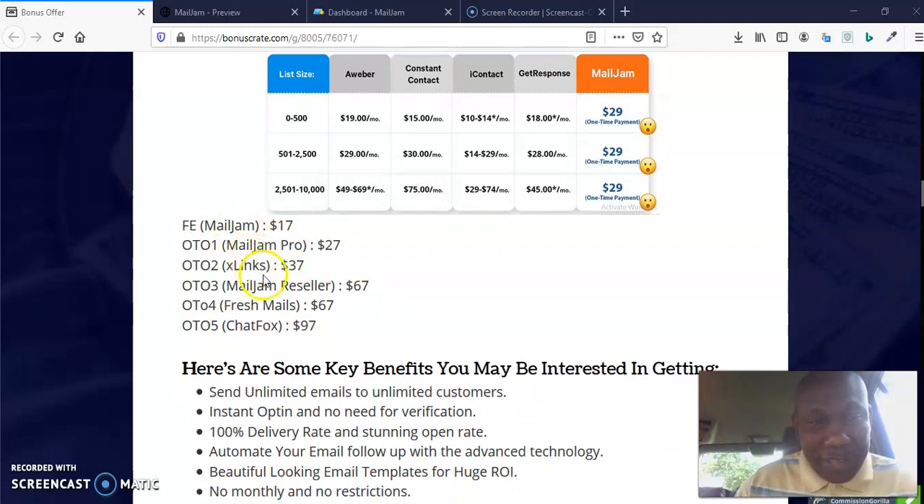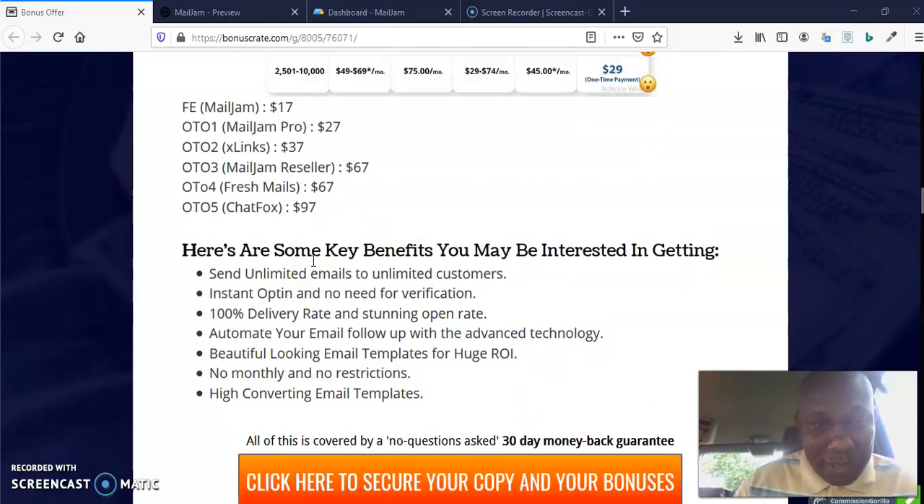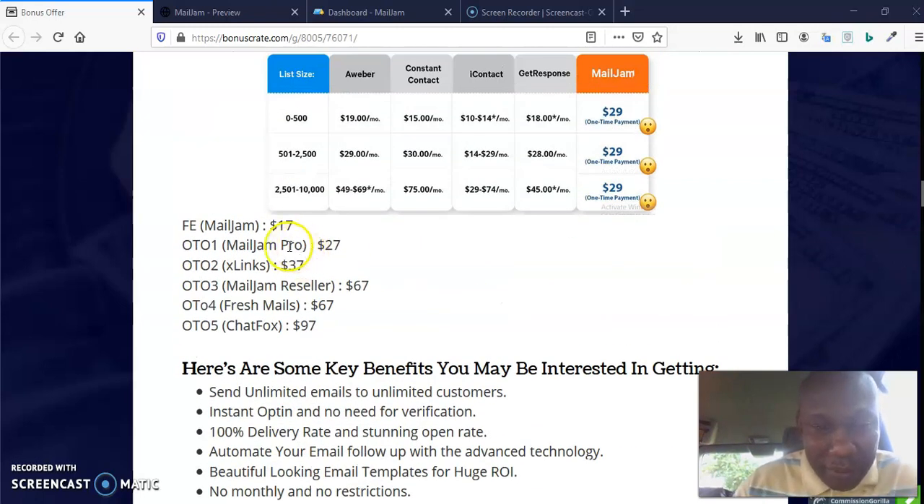To recap the prices: the front end is $17, OTO1 MailJam Pro is $27, OTO2 XLink is $37, OTO3 MailJam Reseller is $67, OTO4 Fresh Meals is $67, and OTO5 ShotFox is $97. You want to get this as soon as possible because there are upsells — before the 30-day launch window closes, make sure you grab this.